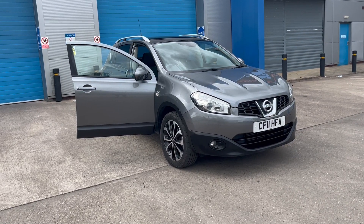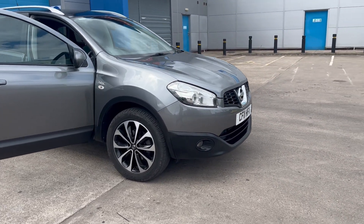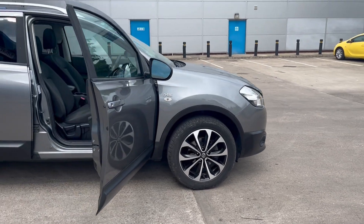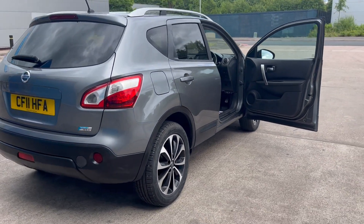We've just acquired this lovely looking Nissan Qashqai. It's not usual stock — it's one we took in part exchange, which is in lovely condition. Absolutely unmarked diamond cut alloy wheels, finished in grey metallic. It's got a lot of extras; it's the N-Tec.